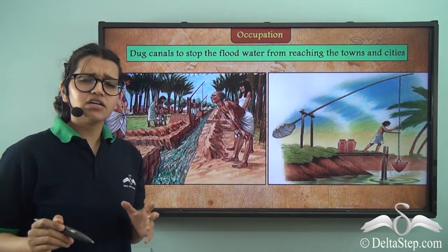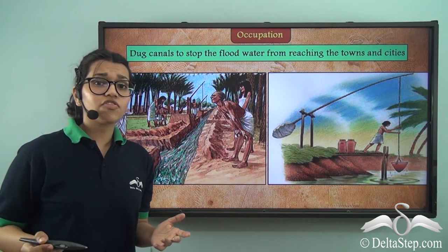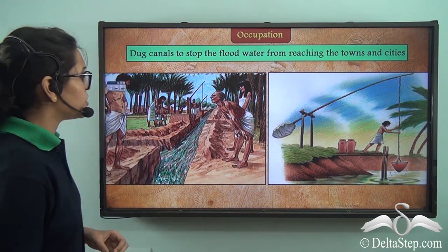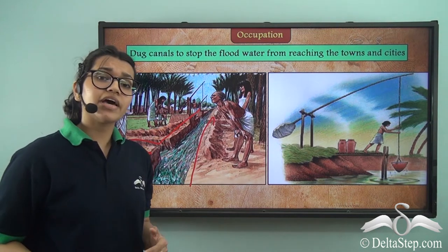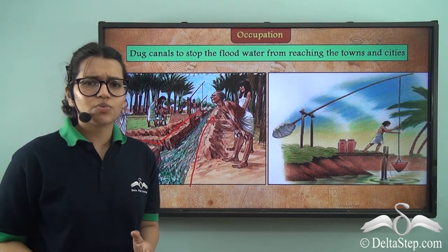But the river Nile wasn't always good to these people. In fact, there were several floodings that used to take place. So these people made canals like this one right here, which redirected the floodwater into their agricultural farms where this water was very much welcome.